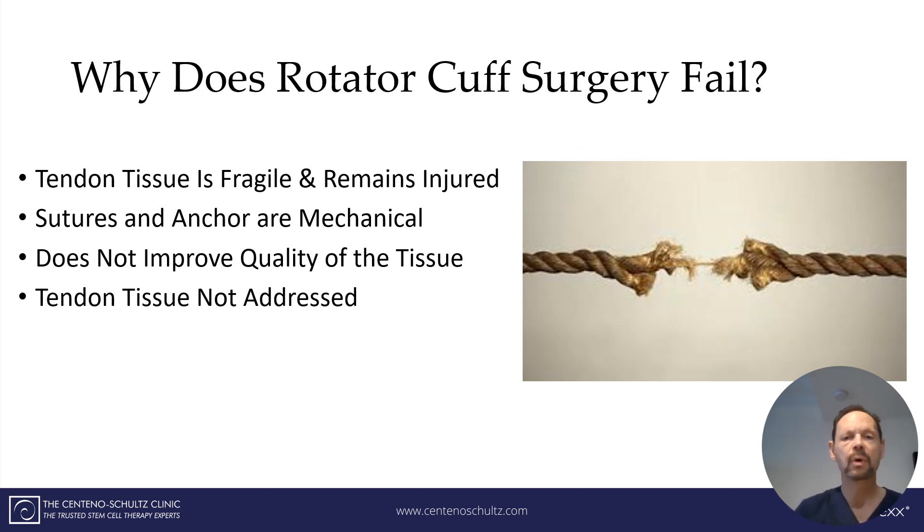The fundamental problem why rotator cuff surgery fails is that the tissue itself — the tendon tissue — remains fragile. It is injured. Even though they debride it, it remains fragile, sort of like a piece of wet tissue paper. The sutures and anchors placed by the physician are all mechanical. In no way do the sutures or anchors improve the quality of the fragile tissue. The underlying fragility of the tissue is not addressed with current surgery. That is why, even though you anchor the tendon down, you have this friable piece of tissue that is susceptible to breaking, as depicted in this piece of rope that's almost on its last stretch.